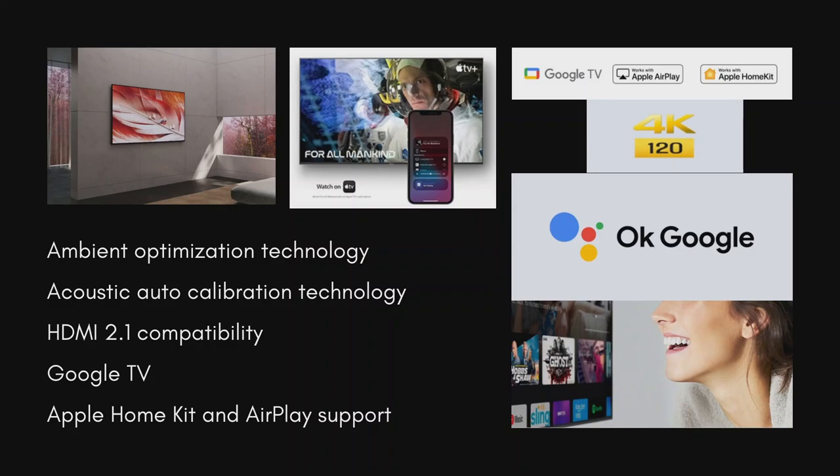With HDMI 2.1 compatibility including 4K 120fps, variable refresh rate, auto low latency mode and eARC in X90J, you will have the advantage in shooting, sports and high performance games with instant on-screen action. The new line-up of Bravia X90J televisions seamlessly integrates Google TV, allowing you to browse up to 7 lakh-plus movies and TV episodes from across your streaming services all in one place, organized into topics and genres based on what interests you.